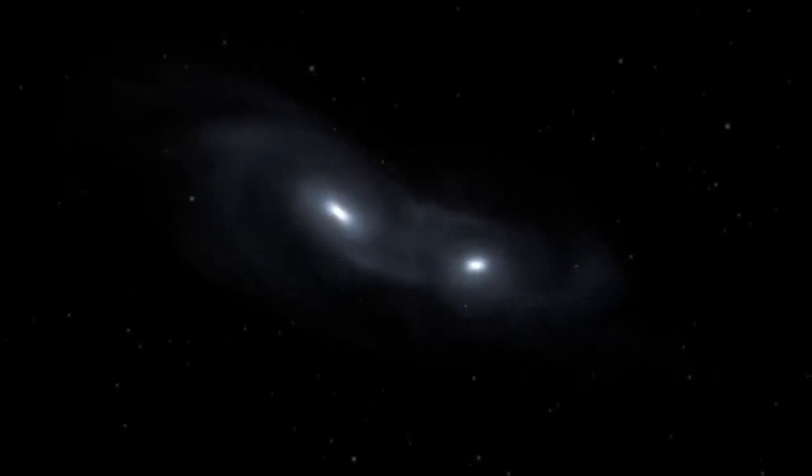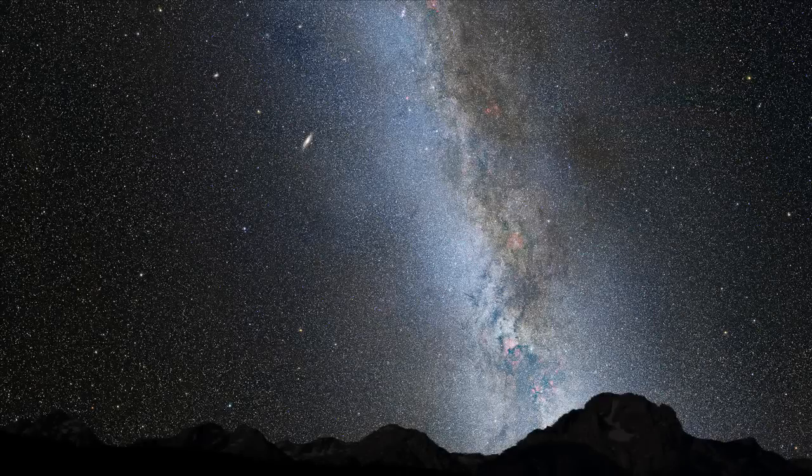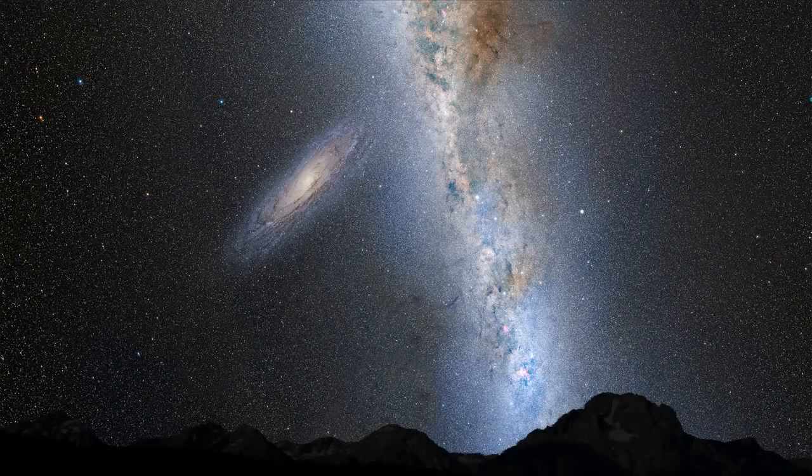Galaxies are actually mostly empty space. So if two galaxies collide with each other, the stars basically pass right between each other and the chance of two stars directly hitting each other is really, really small. In all likelihood, our solar system will not be much impacted.